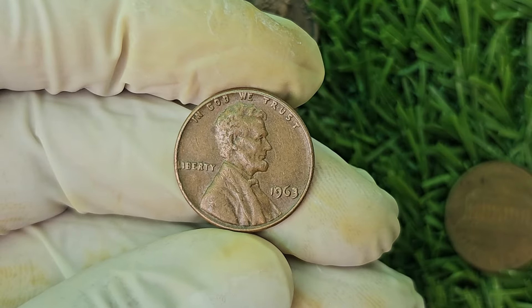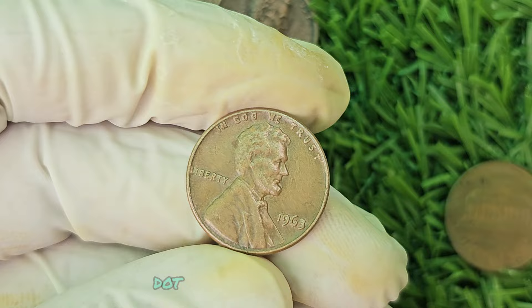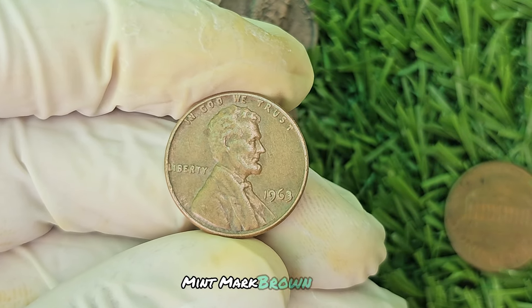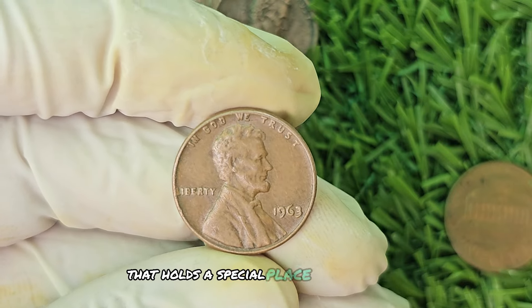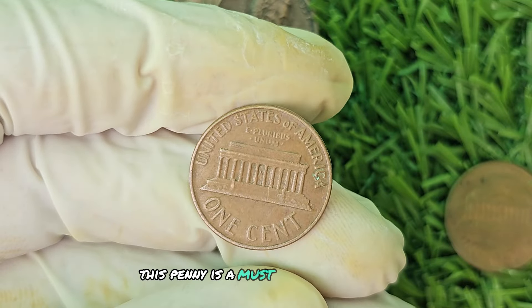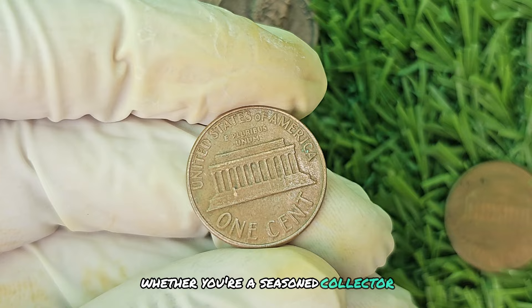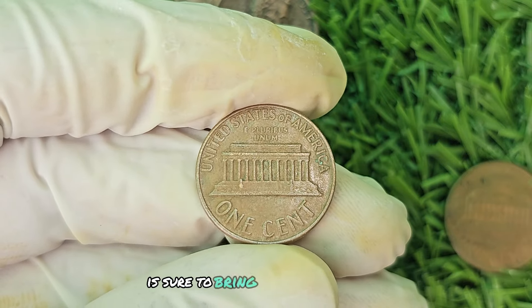Have fun exploring the world of coin collecting and uncovering hidden treasures. In conclusion, the 1963 No Mint Mark Brown Shade Lincoln penny is a rare and valuable coin that holds a special place in the hearts of collectors. With its unique history and high market value, this penny is a must-have for serious numismatists. Whether you're a seasoned collector or just starting out, adding this coin to your collection is sure to bring joy and excitement.